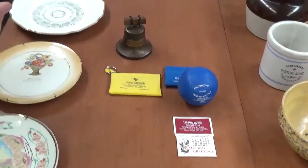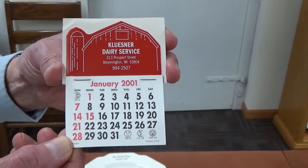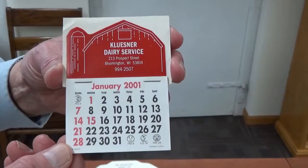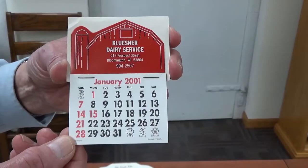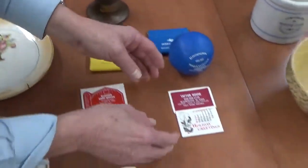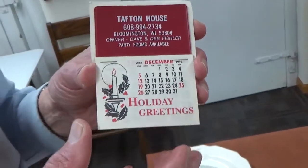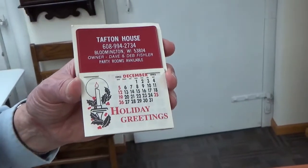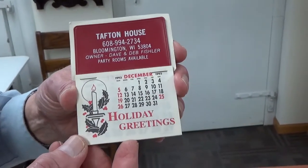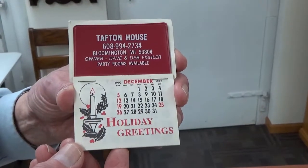We just have a few examples of calendars because there are so many of them, but these are a couple of the smaller ones. Sometime we'll show you larger ones we have stored elsewhere. This was the Klesner Dairy Service, here from January and February 2001. Another one — I kind of wish I had something — but if you have anything from your ownership or running of the Tafton House, we would be glad to have anything. This one here is from when Dave and Deb Fischler were running the Tafton House, and it shows the calendar for 1993.